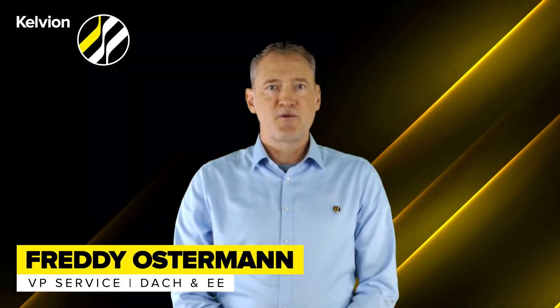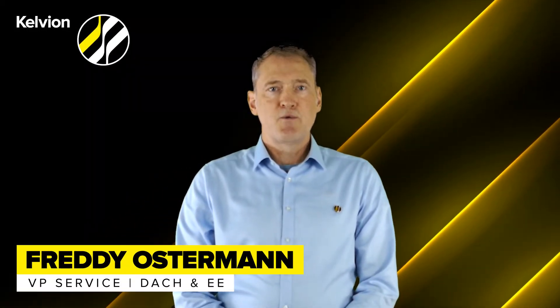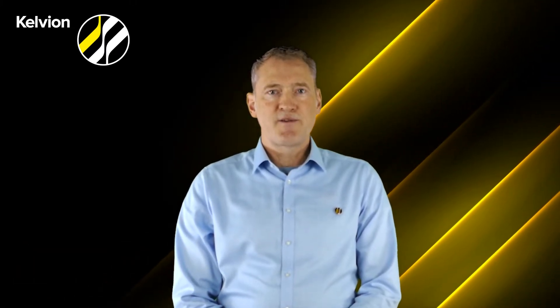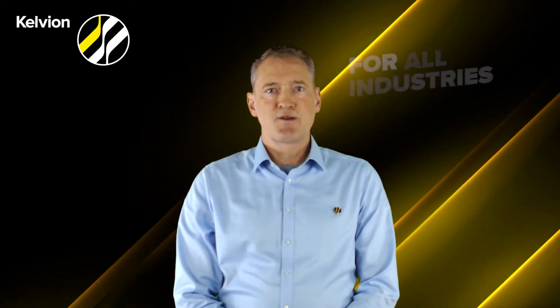Hi, my name is Freddy Ostermann from the Service Business Unit at Kelvion. Today I would like to give you an introduction on the CTI technology. The CTI technology is a method to repair and restore damaged heat exchanger tubes.